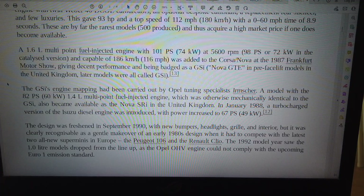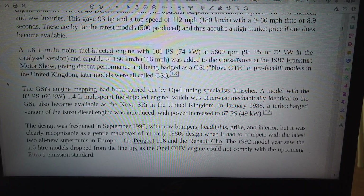The design was freshened in September 1990, with new bumpers, headlights, grille, and interior, but it was clearly recognisable as a gentle makeover of an early 1980s design when it had to compete with the latest all-new superminis in Europe, the Peugeot 106 and the Renault Clio. The 1992 model year saw the 1.0-litre models dropped from the line-up, as the Opel OHV engine could not comply with the upcoming Euro 1 emission standard.